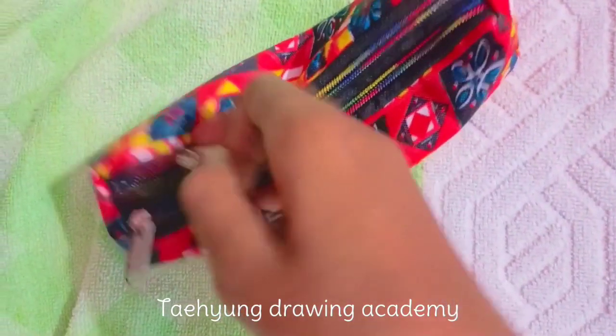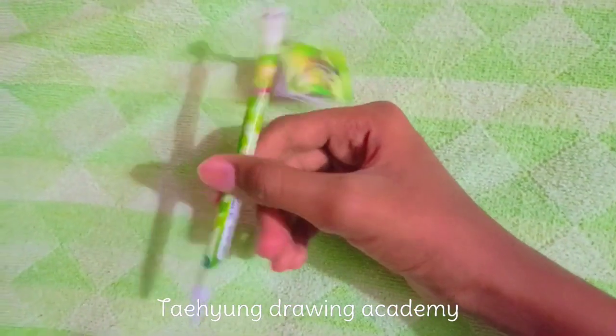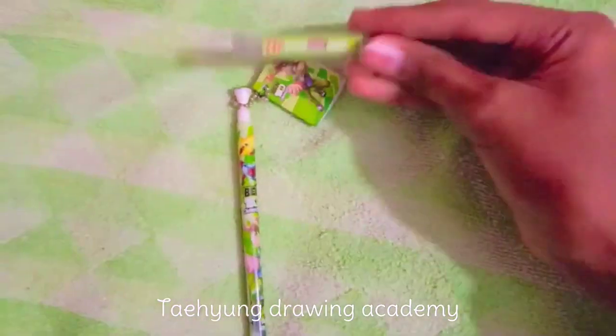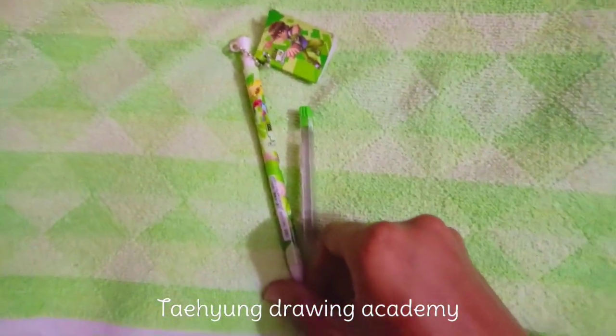Let me close this zip. See, I also bought this book — I had said no I will purchase this, but I purchased it. It's very cute! And I also purchased this pen pencil.